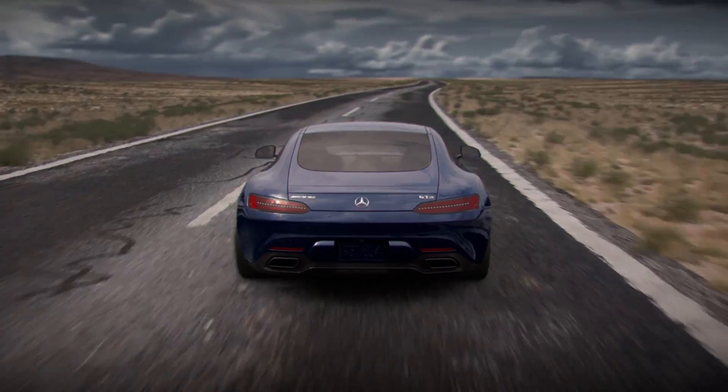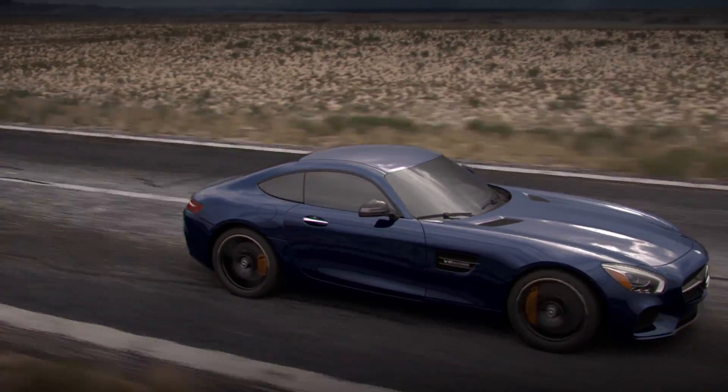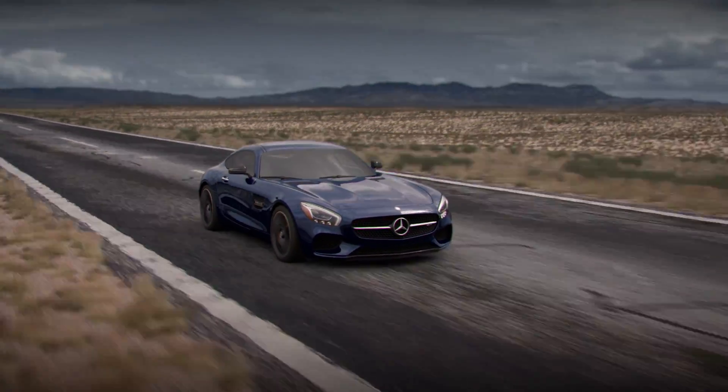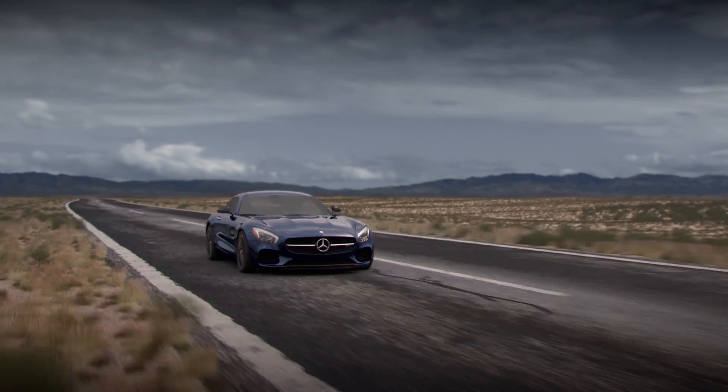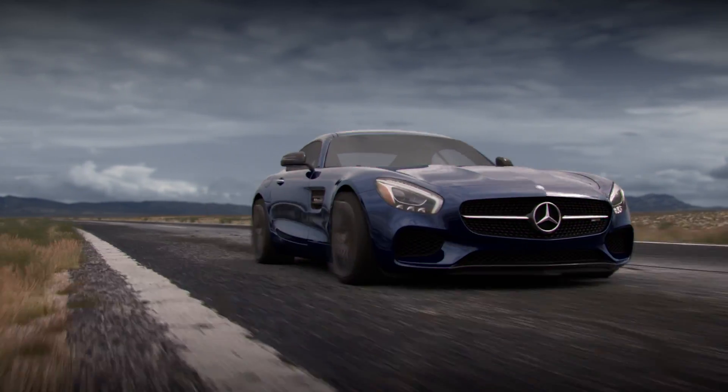These highly technical systems deliver peerless vehicle control and dynamics, as every Mercedes-AMG is a true high-performance automobile designed and built by engineers with almost 50 years of racing experience. A confidence-inspiring thought for sure.